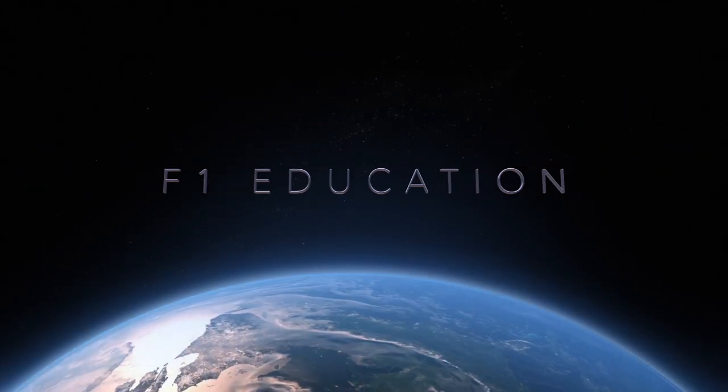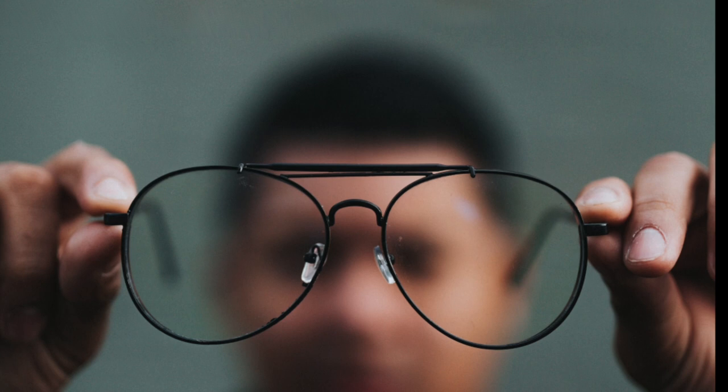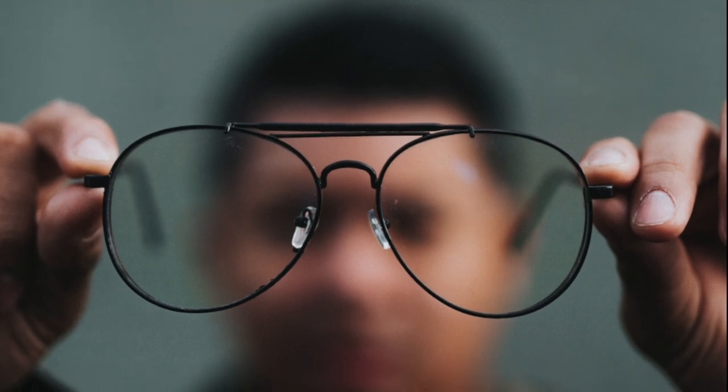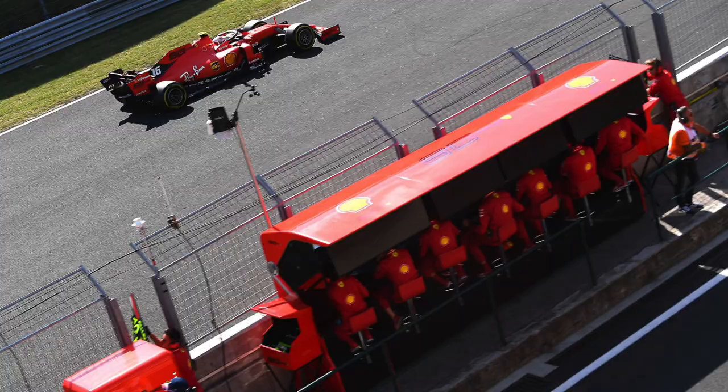Welcome to the channel. Today's video is all about Formula 1 tires. F1 tire rules and regulations are complicated and ever-changing, and the goal of this video is to bring clarity. We'll cover the different types of F1 tires, tire compounds, tire strategy, and much more. Let's start with the basics.